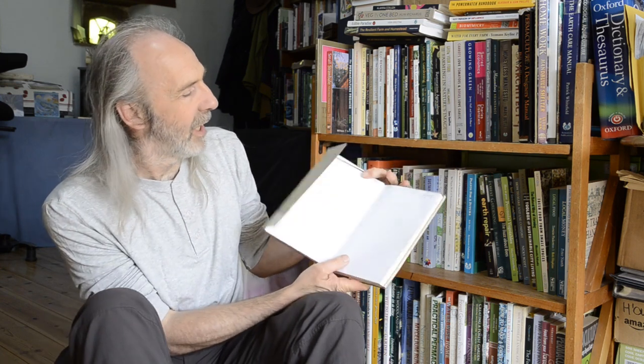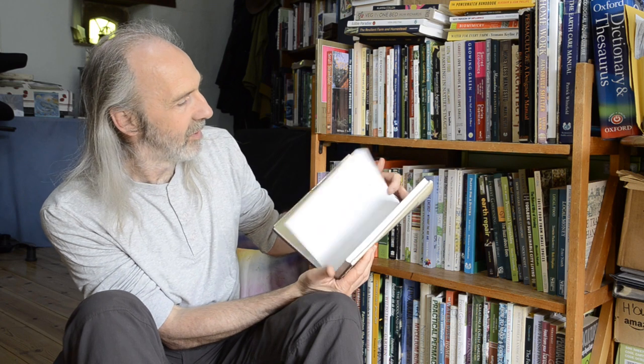Coming back to the first book, I'd recommend you buy the revised second edition because it has two more chapters than the original. It only came out in 2006, but their understanding of soil life is growing so rapidly that they had to revise the book and add two more chapters.